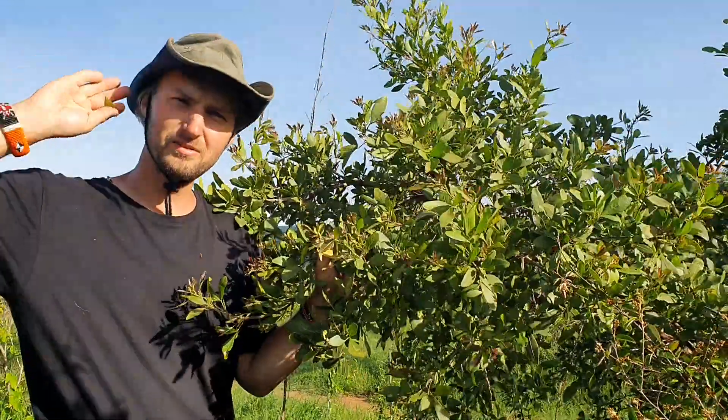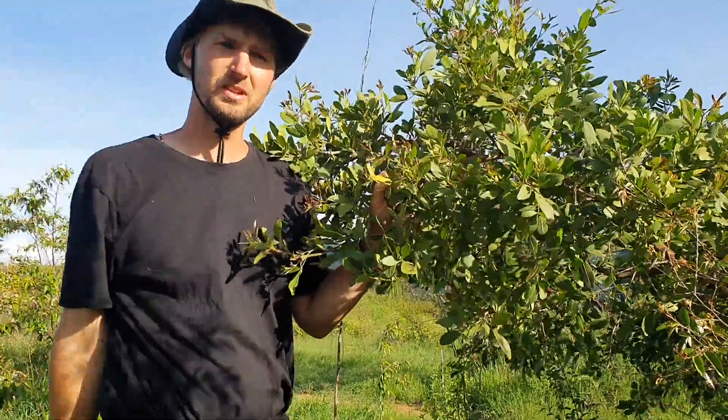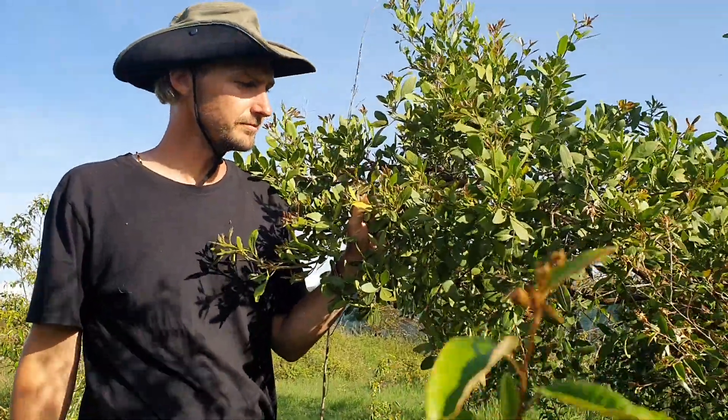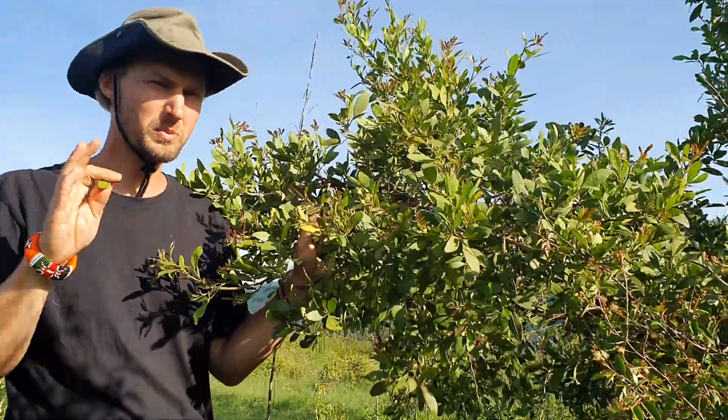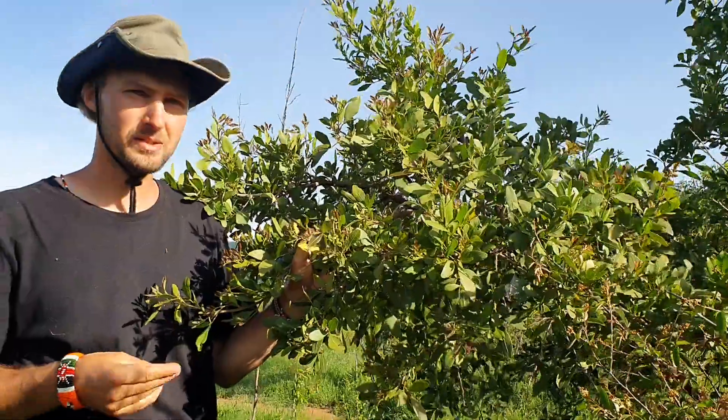This is a very nice tree, mostly found actually in the deep forest, in the highland forest, on the mountains, but it can also be found in these bushes. And it's one of the most important trees for the Samburu people, because it has many uses.